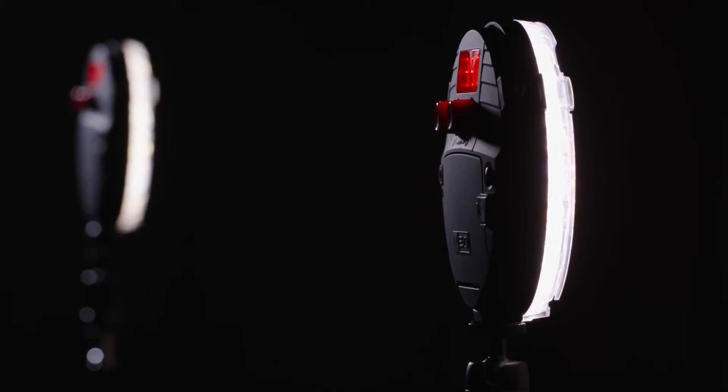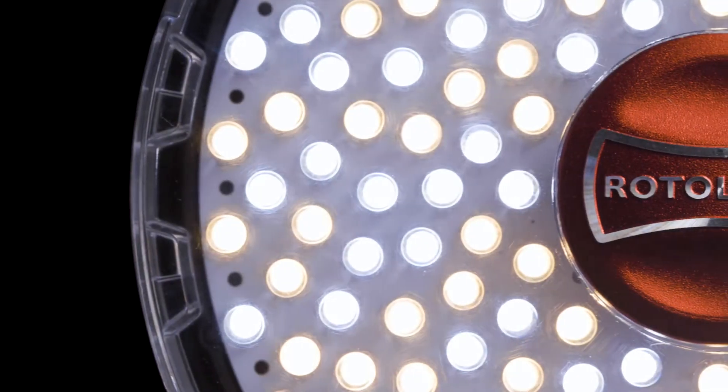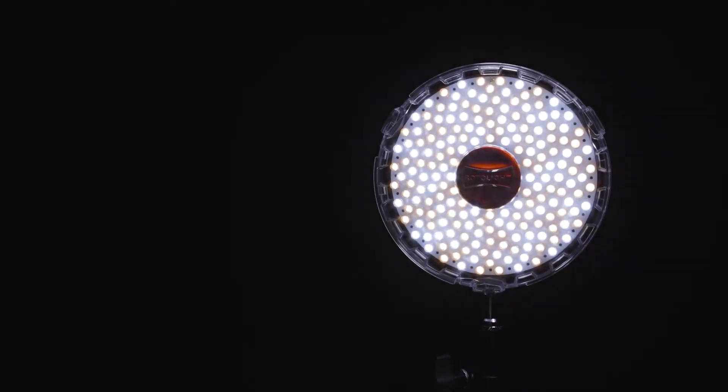Neo 2 is 85% brighter than Neo 1, specifically 2,000 lux at 3 feet versus 1,077, and we've achieved that by increasing the number of LEDs to 192 from 120, and also increasing the power to those LEDs.